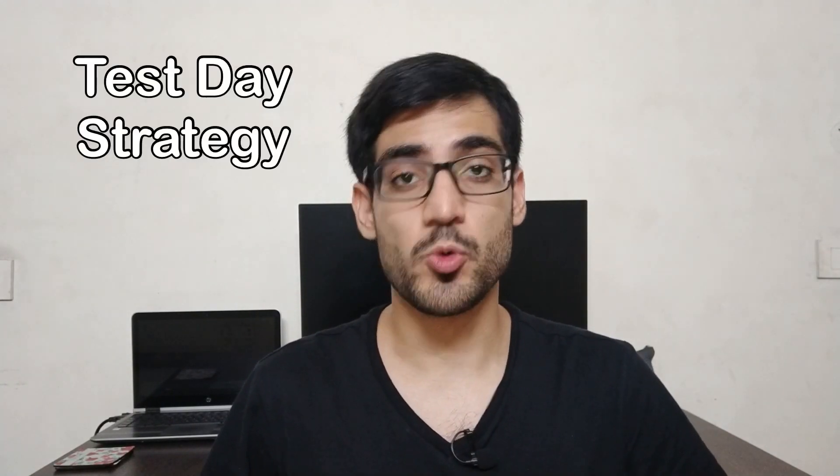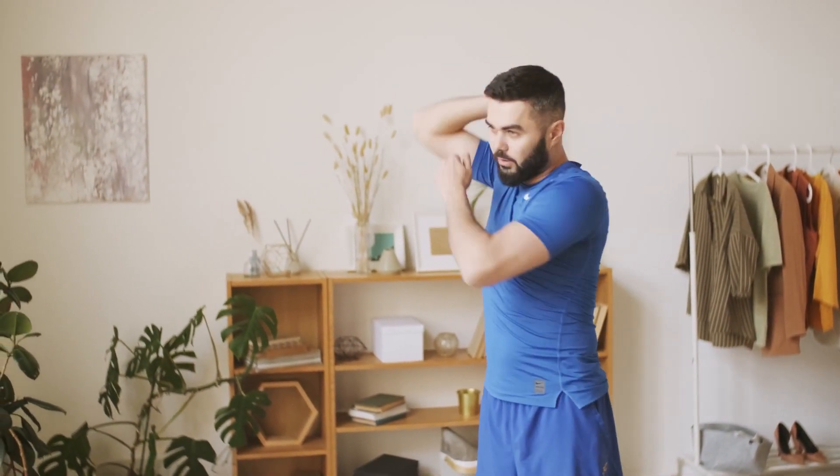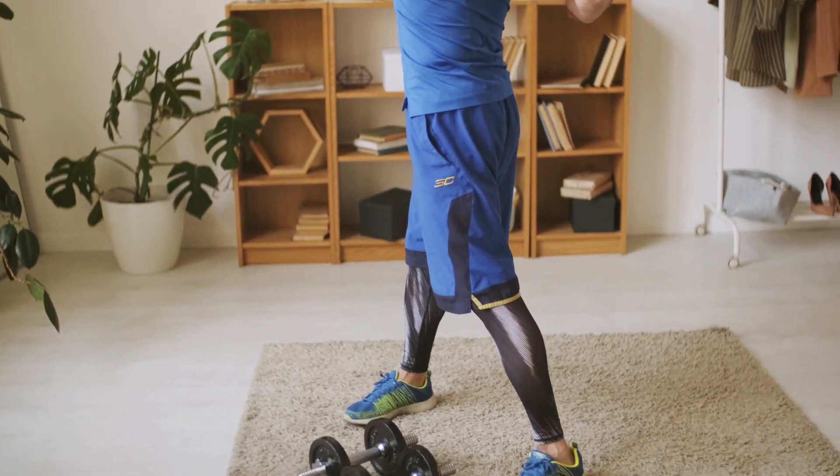Now let's discuss the test day itself. Get up early and set up your schedule so that you reach the test center at least 30 minutes before your scheduled time. After you get up, do some stretching or a light workout to start your body up, get blood flowing to your brain, and wake up properly. You're going to sit for a long period of time during Step 1, so make sure your body is ready for that.